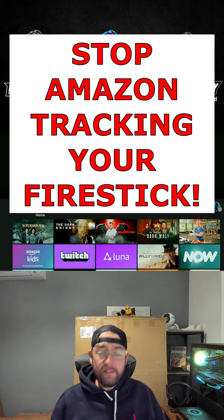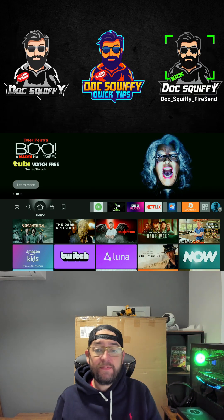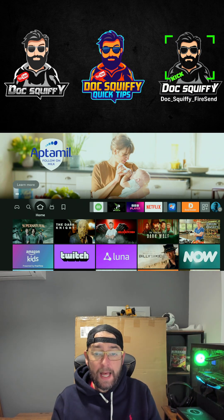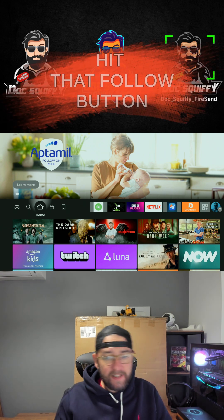It's no secret that big companies like your data. They use your data to sell to other companies, for advertising and marketing, generally to make more money. So we're going to do our best on our Fire Sticks to stop that happening. First thing you're going to do is hit that follow button, share and tag all your friends.